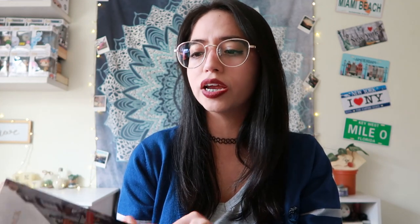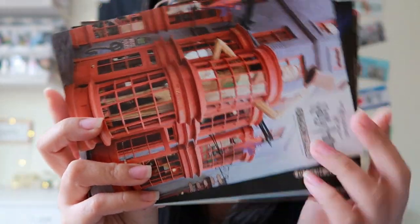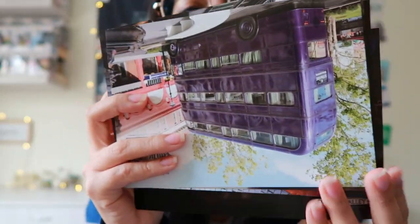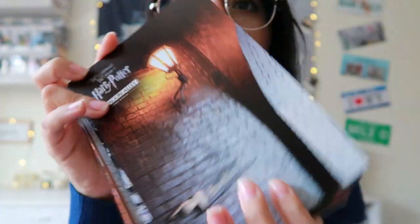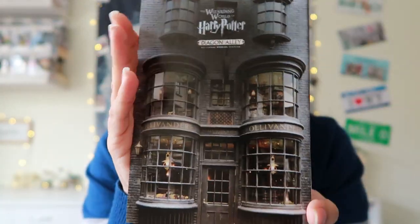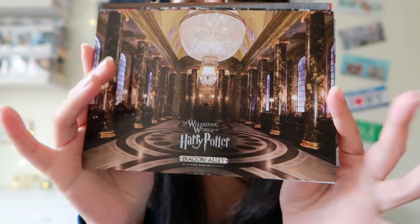Universal is always packed with people, but especially inside Diagon Alley and Hogsmeade. So it's kind of hard to take pictures and that's why I got this set of postcards. We have Gringotts, Weasley's Wizard Wheezes, the dragon on Gringotts, Diagon Alley at night, the Night Bus, Nagini, the entrance to Nocturn Alley, a bunch of signs, Ollivanders — where I got my Fleur Delacour wand — a Pygmy Puff, and Gringotts once again.